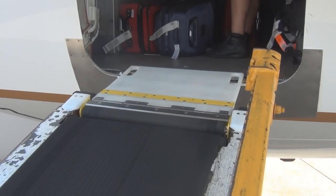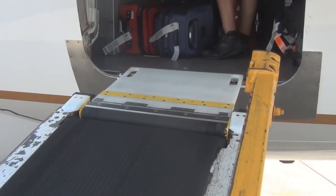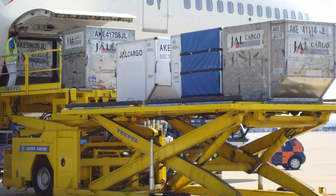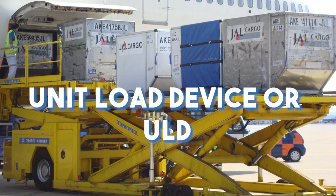The baggage then travels upwards and is collected by the crew again manually to arrange it in the cargo compartment once it's inside the plane. Now back to the other loading process known as the unit load device, or ULD. The ULD is a standard container that's pre-fitted to suit different types of aircraft.